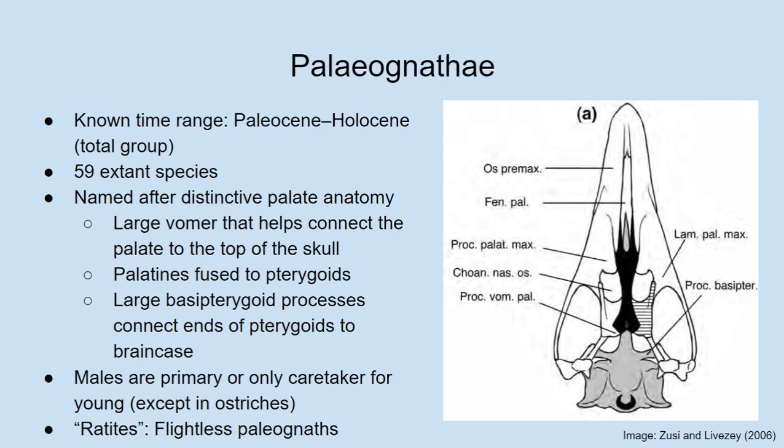Joan says she has read a lot of bird books and they do mention the palate here and there, and she noticed they mention the vomer in particular, but that's really as far as they go. Albert agrees — it is quite tricky to find clear descriptions of this, and it's definitely not often explained in popular texts. It's fairly arcane, but since it is what the group is named after, it seems worth going into. He had to go into the technical scientific literature to get a lot of this information.